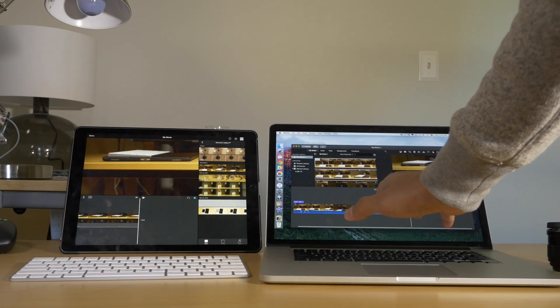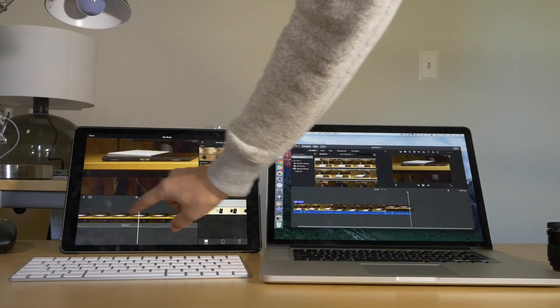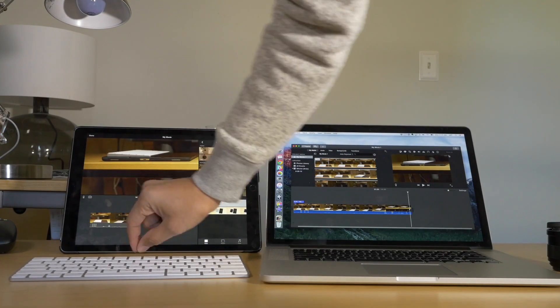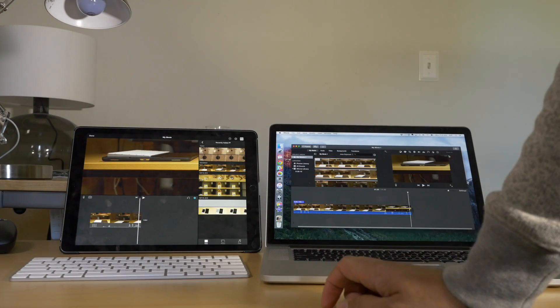What is up ladies and gentlemen, boys and girls. This is Jeff Benjamin with iDownloadBlog. I am going to compare these two machines side by side. This on the left, of course, is the iPad Pro, and on the right side, right here, you have the MacBook Pro with Retina display.